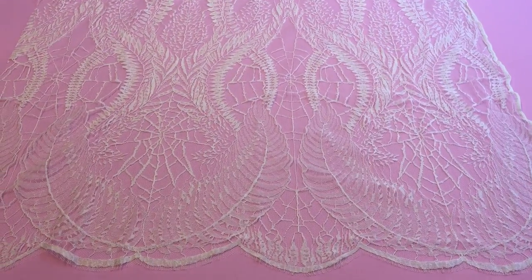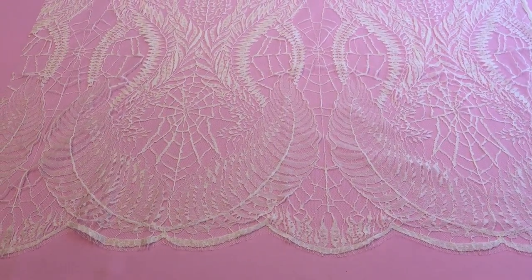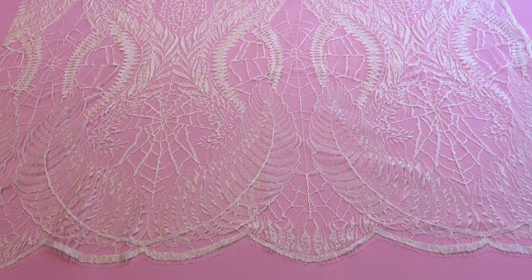This is a new Chantilly lace that we've added to our range in June 2016. We've called it Birdie. It's relatively unusual as a Chantilly lace as it's wide — it measures 132 centimeters across the width.